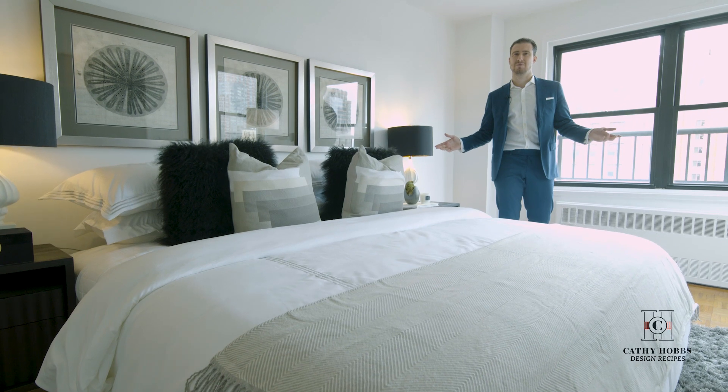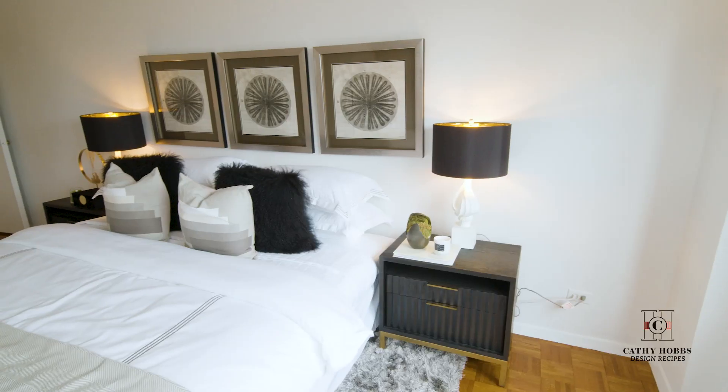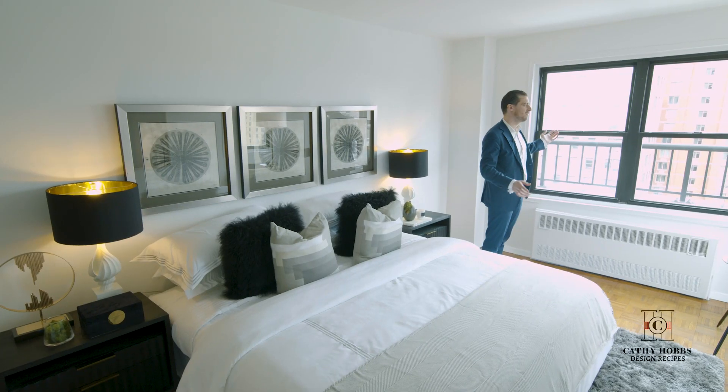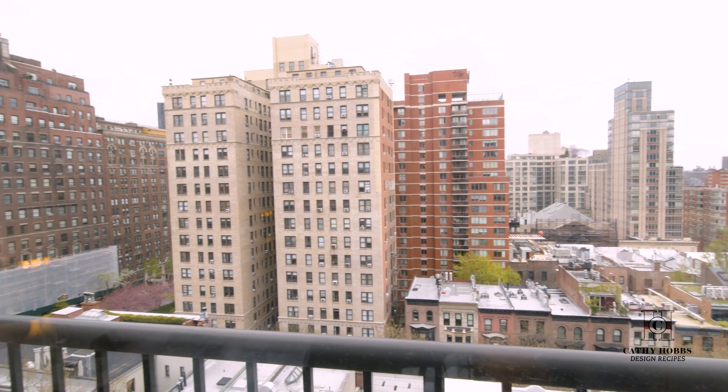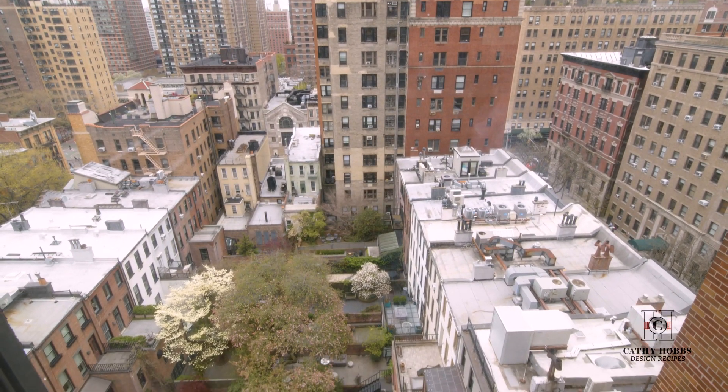Welcome to this beautiful king-size bedroom. This is the bedroom of your dreams — beautiful size, king-size bed, double nightstand, and beautiful views. This is a corner unit, as you can see, with beautiful sweeping views of Manhattan, Park Avenue, and all the surrounding skyline.